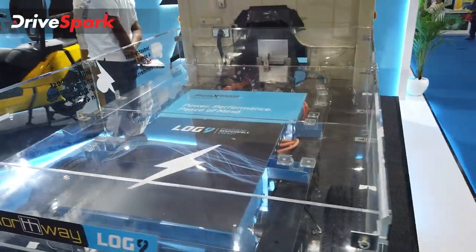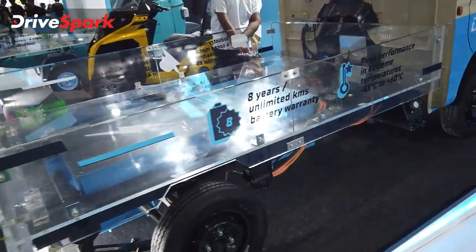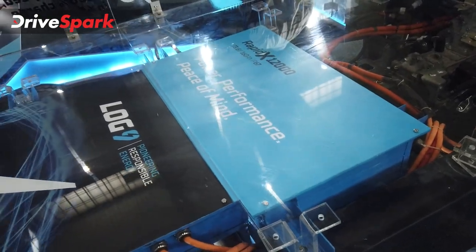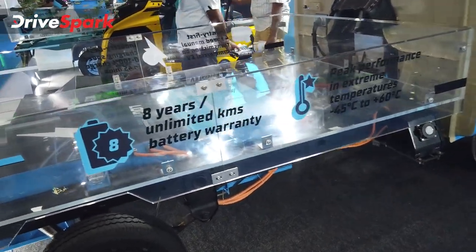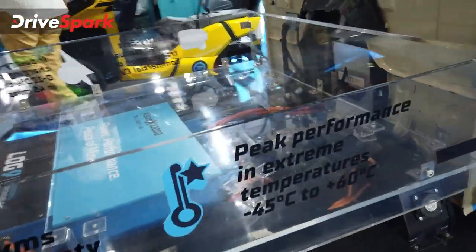This is the Log9 battery. You can be confident because the battery life is very robust and fast. This battery has a lot of life and 8 years of warranty with unlimited kilometers. That unlimited kilometers of battery warranty is a unique feature of this vehicle.